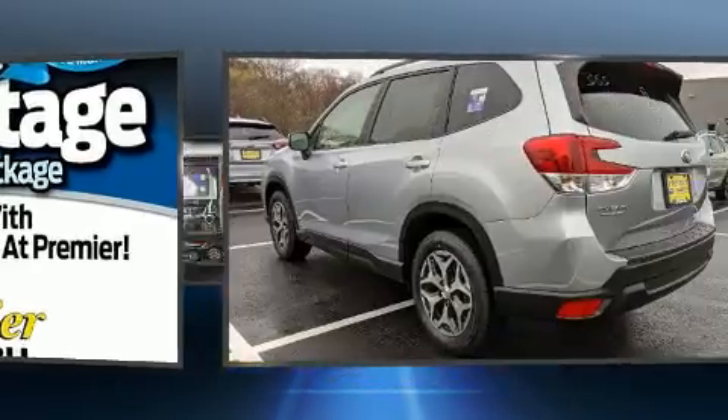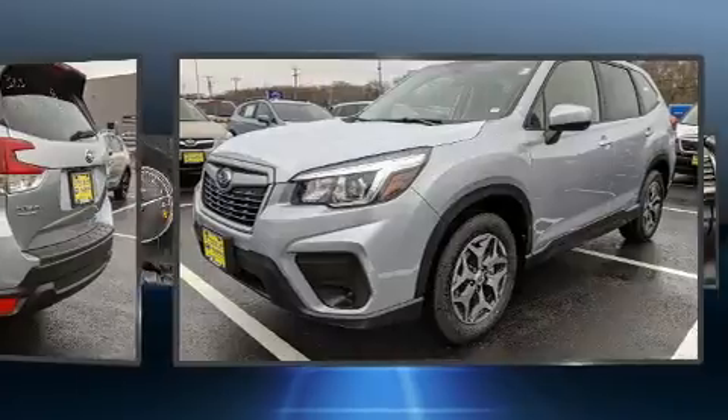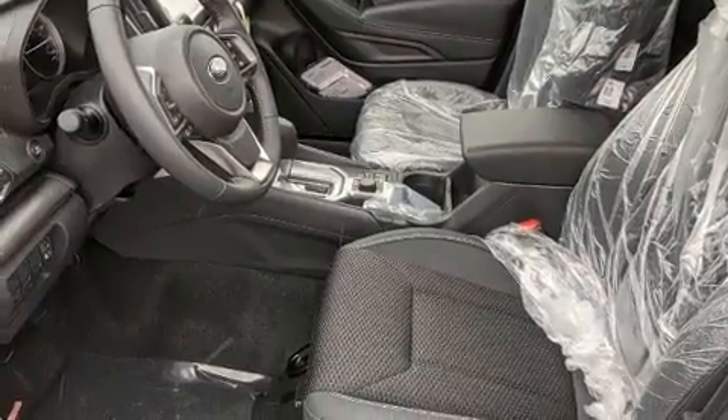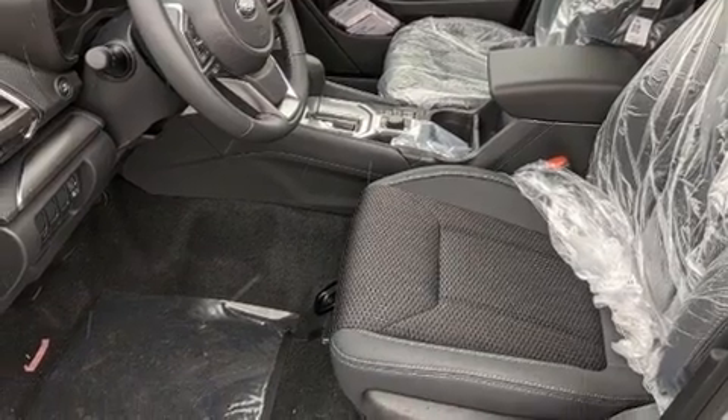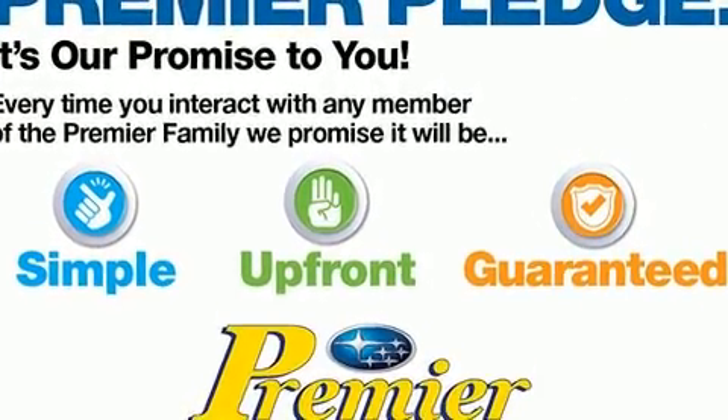It's equipped with tons of terrific amenities that won't break your budget, such as remote keyless entry, outside temperature display, heated seats, and power windows. For drivers who enjoy the natural environment, a power moonroof allows an infusion of fresh air.